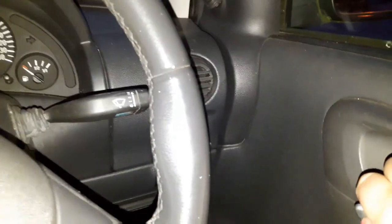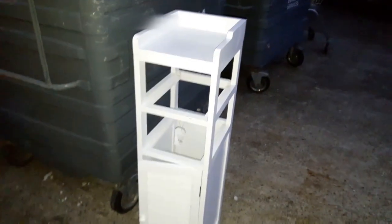Hi folks, just going for a bit of a dumpster dive. I'm on my own tonight so hopefully it won't come to too much. Here goes — I've only just got here and I've already found this, which is quite nice, so I shall be putting that in the car.